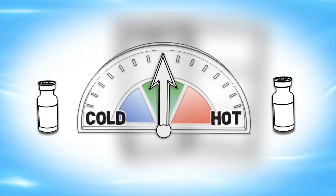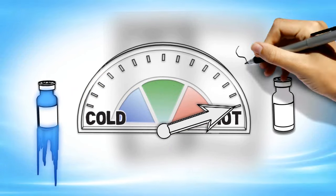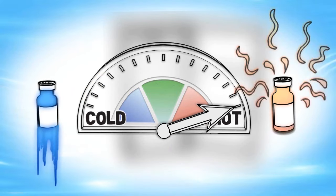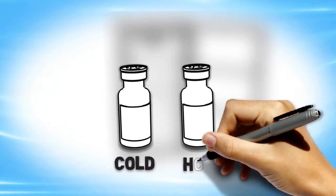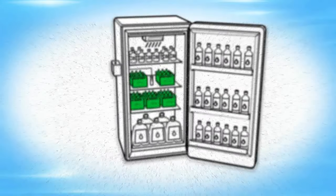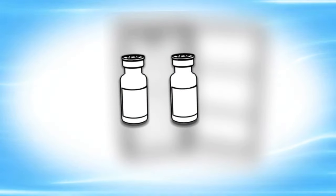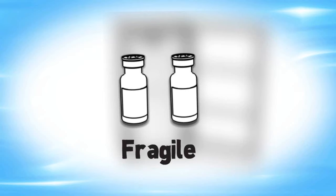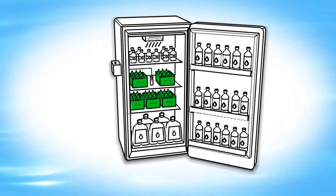Consider two vials of vaccine. This vial got too cold; this vial got too hot. There is no difference in how the vaccines look when exposed to temperatures that are too cold or too hot. Unfortunately, they have lost their potency but look exactly the same as vaccines stored properly. Vaccines are fragile. To protect your patients, you must protect your vaccine supply.